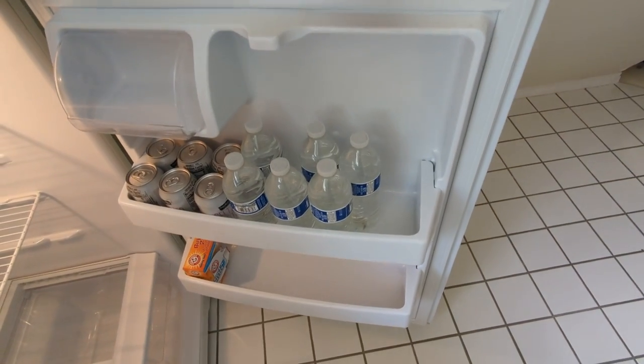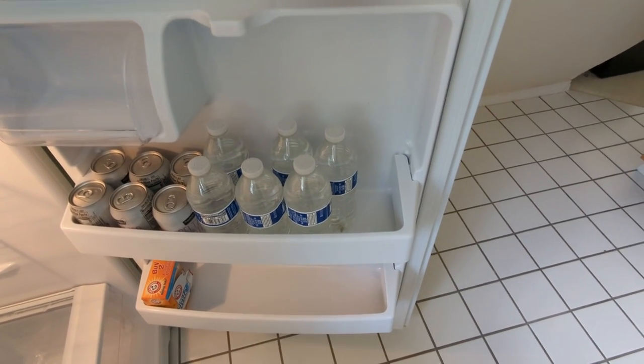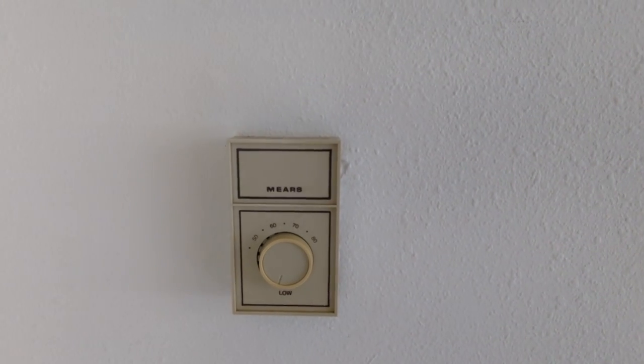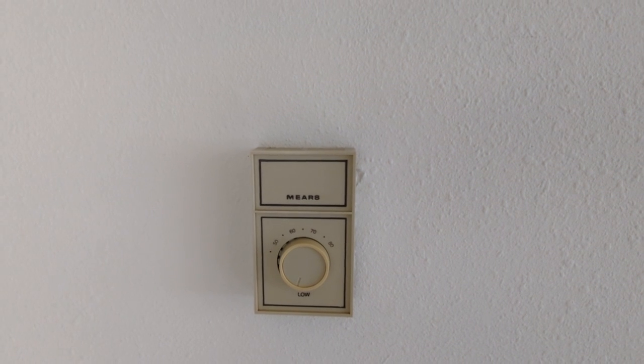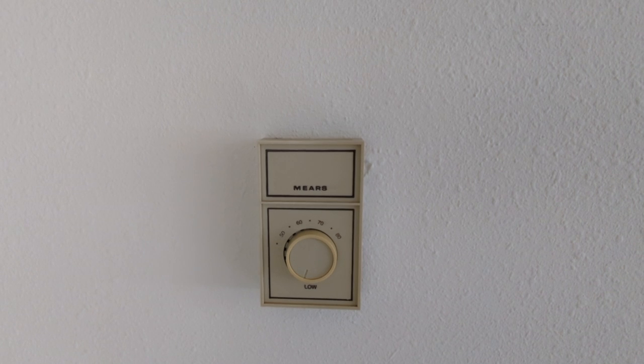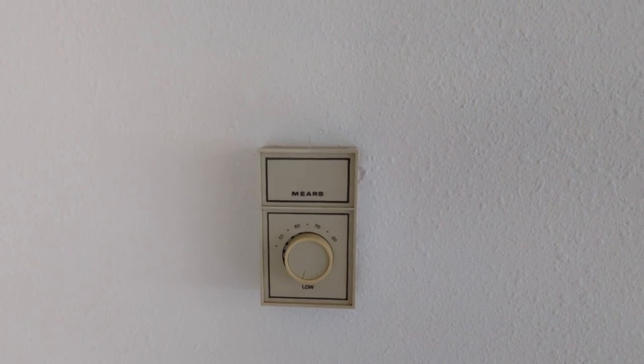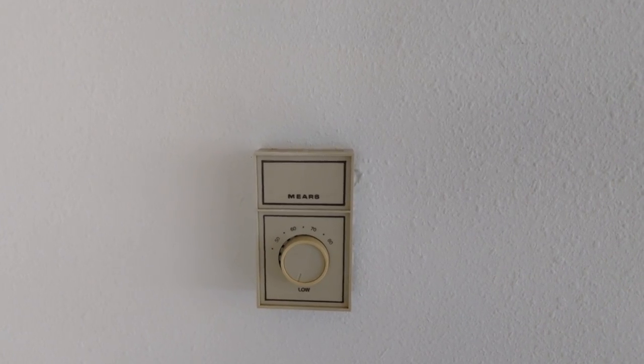The refrigerator is stocked with flavored seltzer water and flat water — that's for your consumption. There are three thermostats: one in the bedroom if you just want to heat that room, one in the living area, and one in the bathroom to get that warm before a shower. They work just like regular thermostats — they're just zoned.